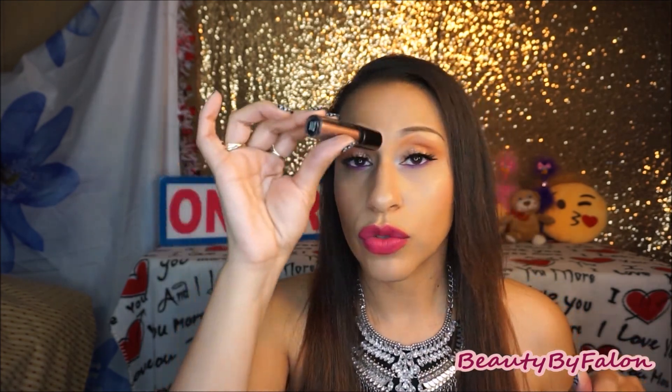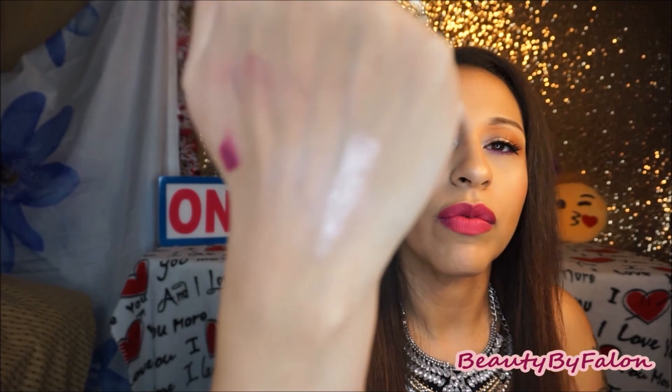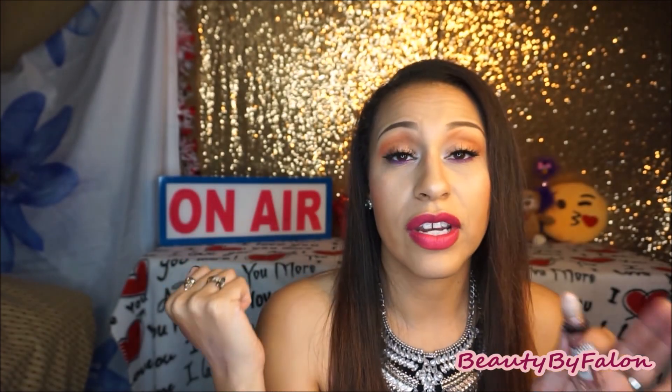The last thing is the NYX Roll-On Shimmer, which says it's for eyes, face, and body. I thought it was a cool idea where you can just roll it on your eyelid since it has a glitter effect. But this thing went everywhere — I used it in my get ready with me video and it just went everywhere. It is a beautiful color, but the glitters just go everywhere and I'm really scared to use it. This one is in the shade Salmon.